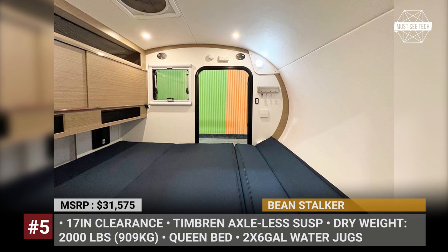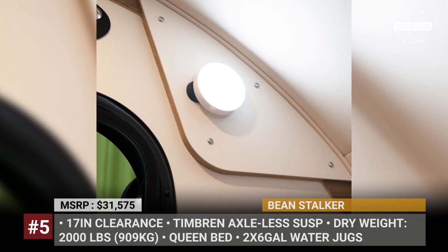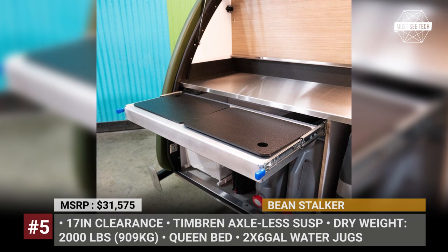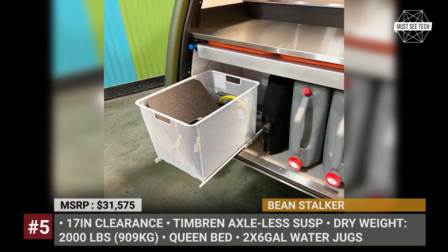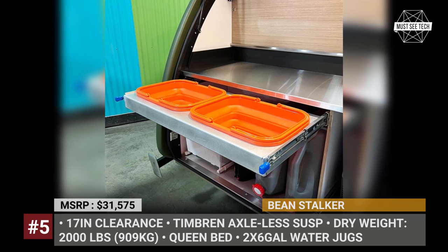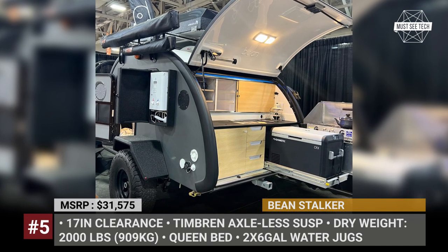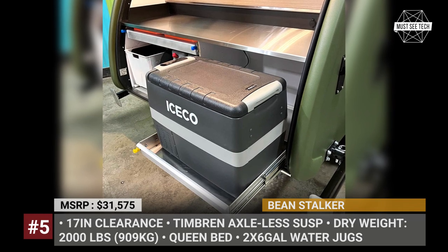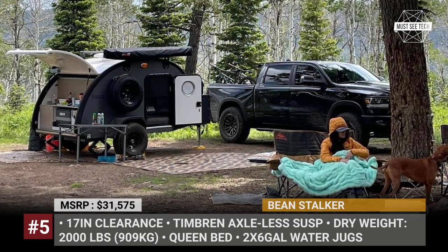Inside, you will find plenty of storage plus a queen-size bed as standard. The Stalker's electric system consists of a 1 kW PureSign inverter, a 100Ah AGM battery, 110V outlets, USB ports and an optional solar panel. A portable toilet is standard equipment, and the same is true for the shower box with a gas hot water system. Another huge advantage is the galley kitchen with two water jugs, a modular sink rack, a 40-liter fridge, a single-burner propane stove and a cutting board mounted on the side.